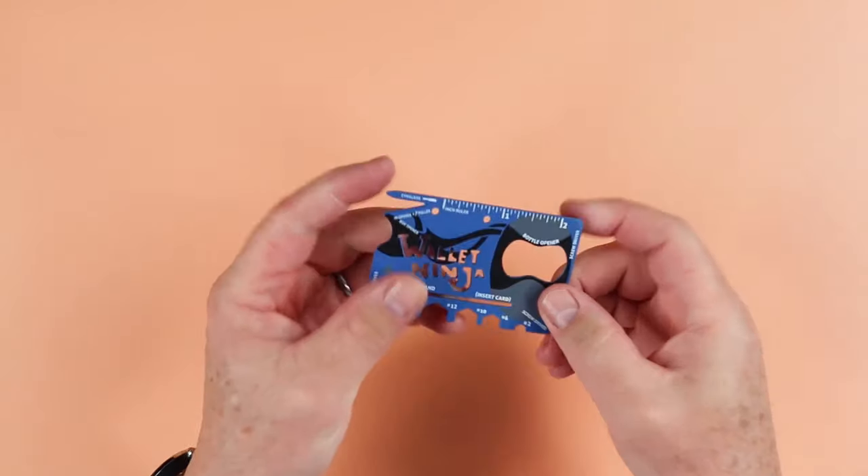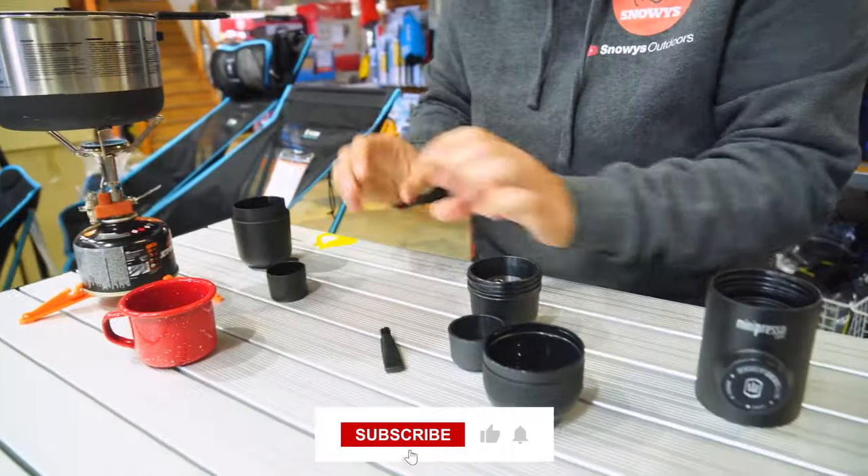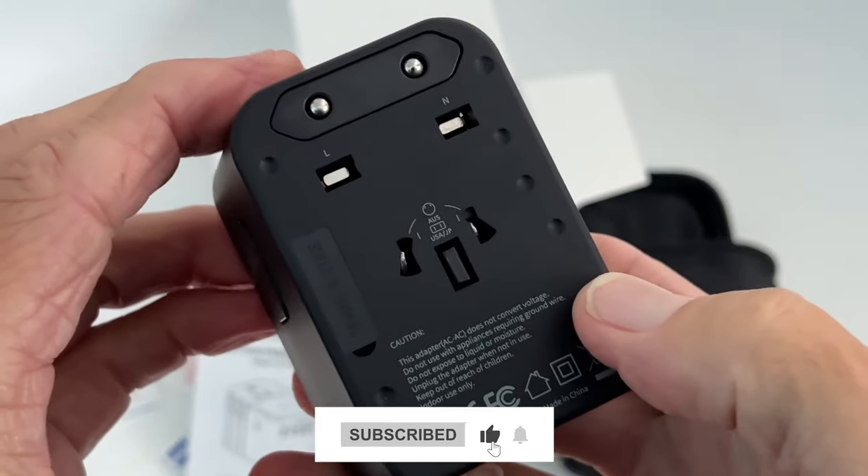So, the next time you travel, don't forget to take these travel gadgets with you. Like and share the video and follow us for more amazing gadgets.